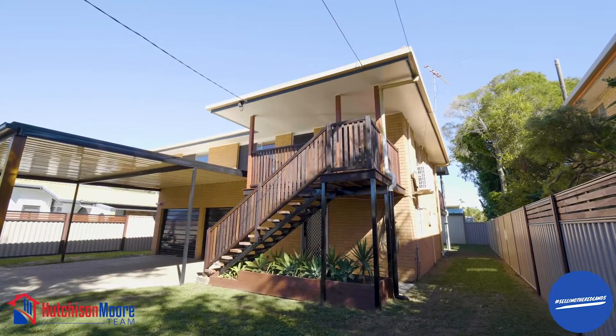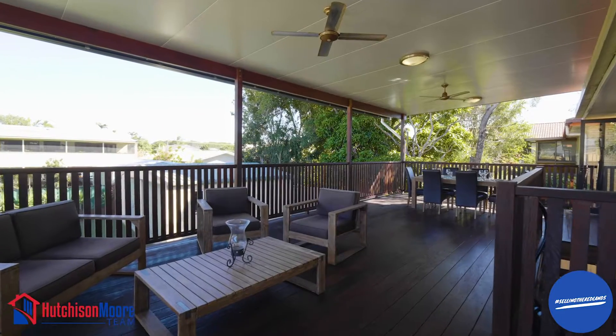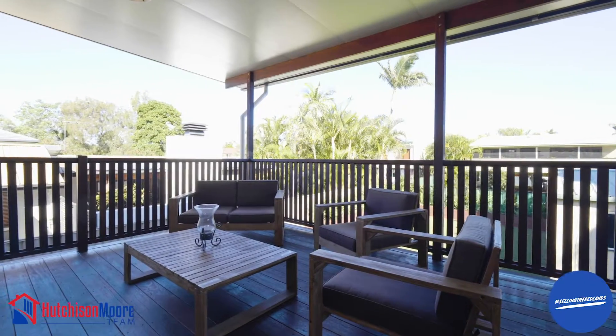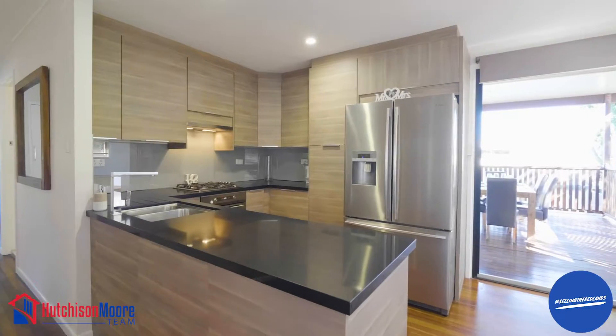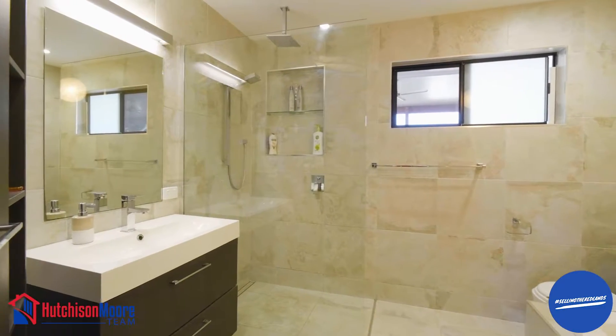This home is ideal for those that love to entertain and not have to lift a finger. There is an absolutely massive rear covered deck that will house the biggest of parties and family get-togethers. The ultra-modern kitchen and bathroom will impress, as will the hardwood polished timber flooring.